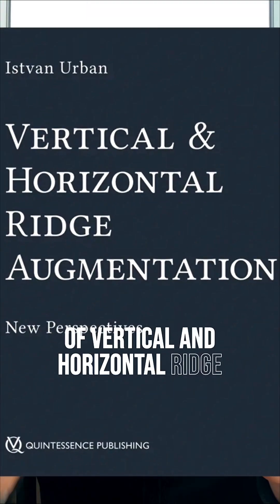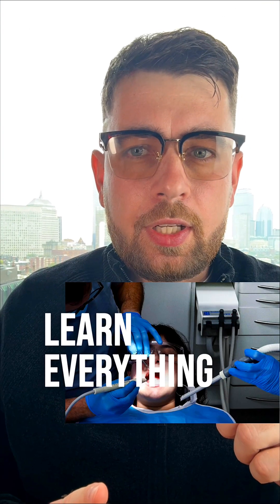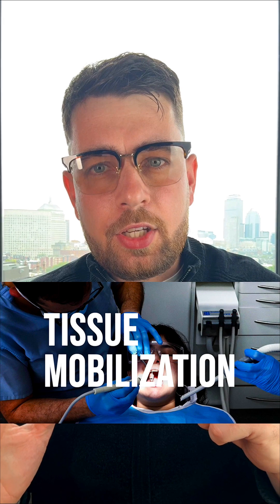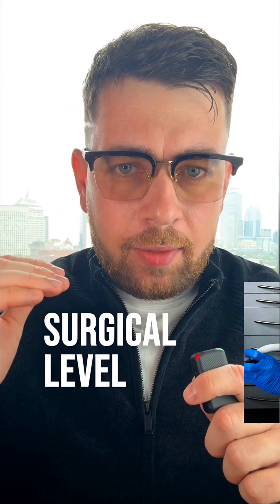Second, Principles of Vertical and Horizontal Ridge Augmentation by Istvan Urban — a masterpiece on bone grafting. Learn everything from flap design and tissue mobilization to suturing techniques, all explained at the highest surgical level.